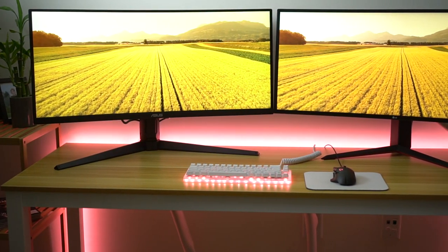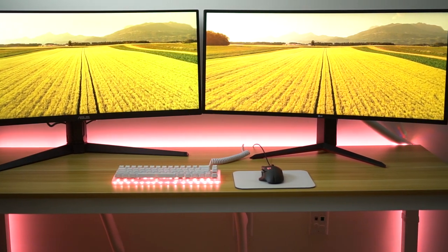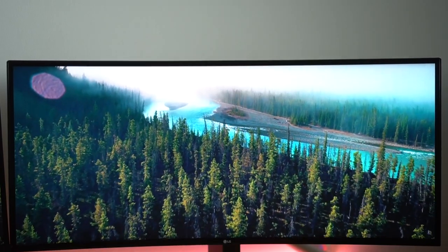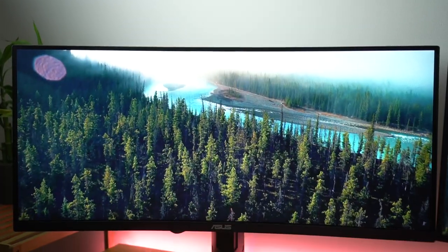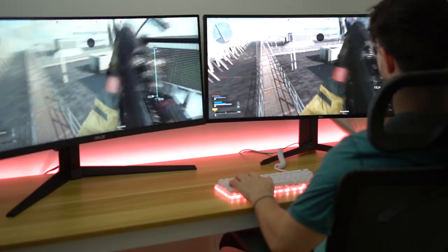Moving into color accuracy, the LG pulls ahead by quite a bit. It gets 98% of the DCI-P3 color gamut, which is quite a bit better than the ASUS. The ASUS hits about 120% of the sRGB color space, which is about 90% of the DCI-P3 color space, so the LG has significantly better colors. If you're going to be doing video editing, photo editing, something like that, but you also want to do gaming, the LG is definitely going to pull ahead.